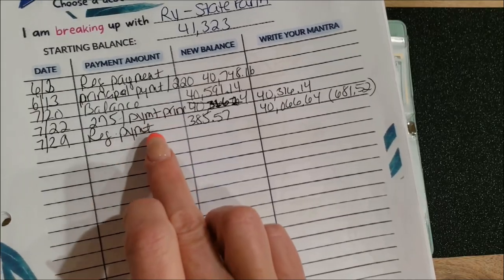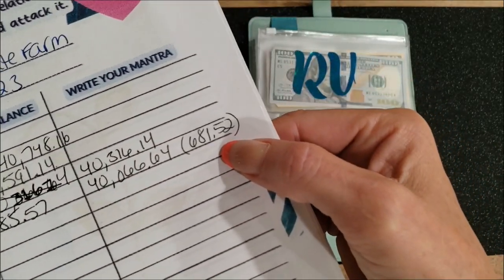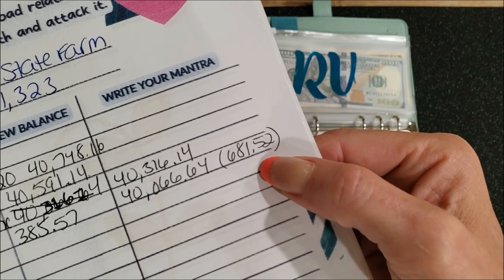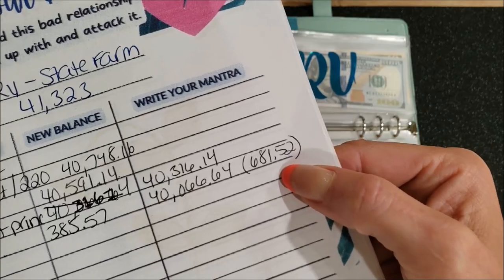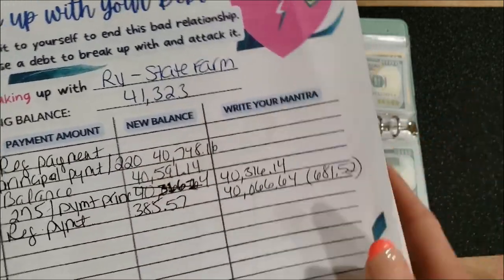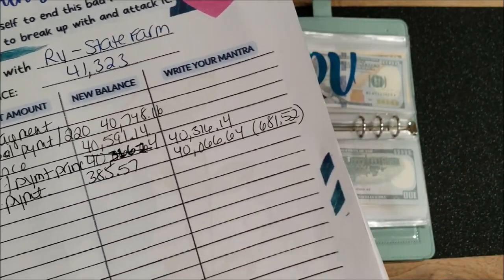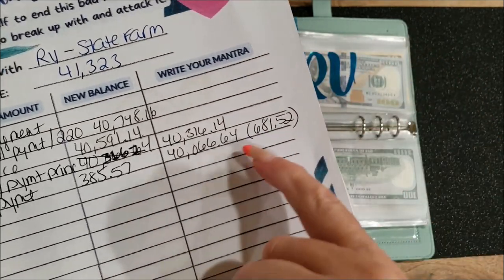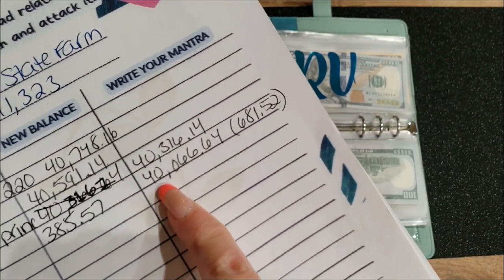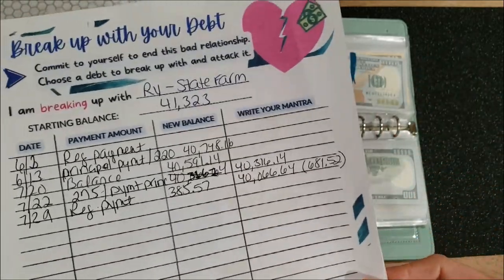This past month — just in July — with my regular payment and my principal payment together, my balance went down $681.52, which is really good. Usually I don't see much of a budge on this one; it just kind of lingers and never really goes down. So this was a really big thing for me this month. I'm about to go finally under $40,000, which I'm very happy about.